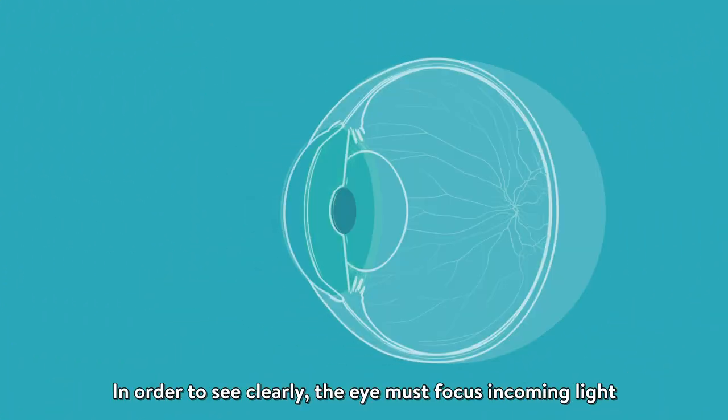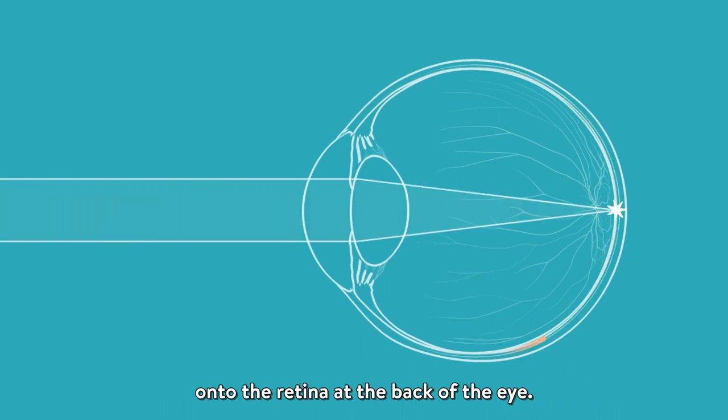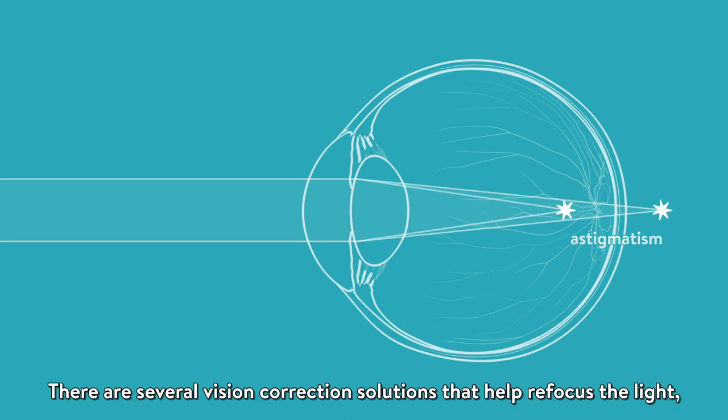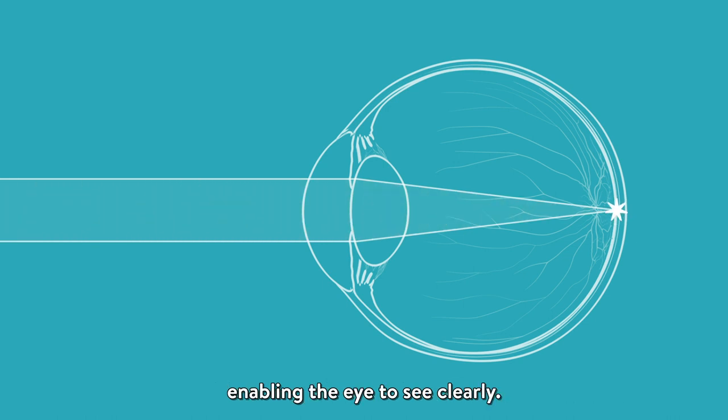In order to see clearly, the eye must focus incoming light onto the retina at the back of the eye. If light does not focus on the retina, the eye may be nearsighted, farsighted, and or have astigmatism. There are several vision correction solutions that help refocus the light, enabling the eye to see clearly.